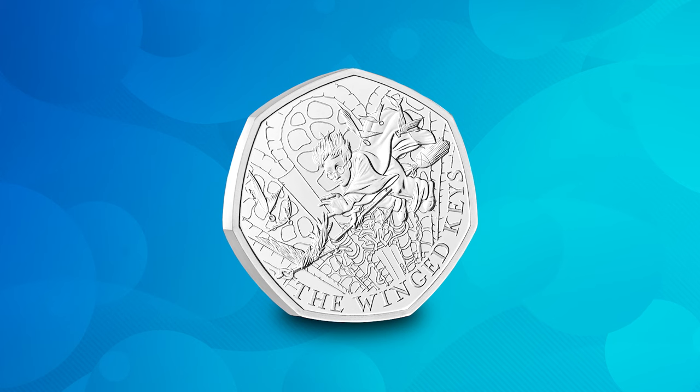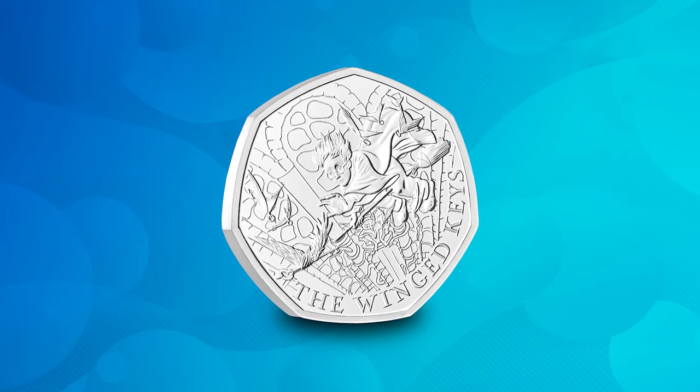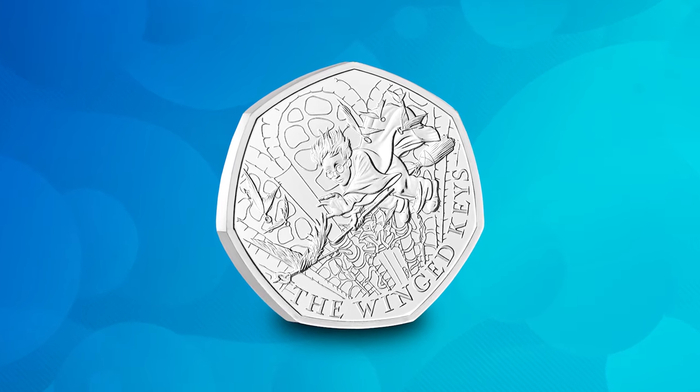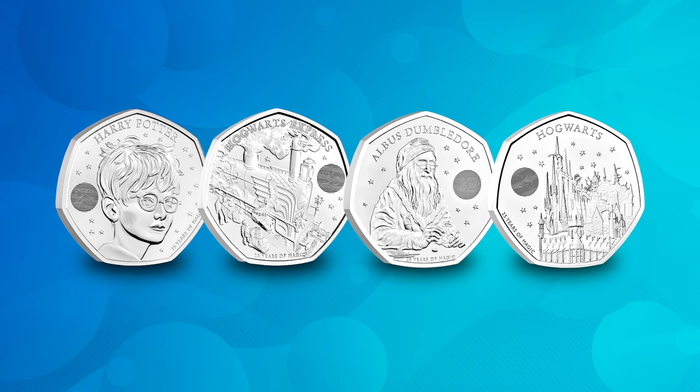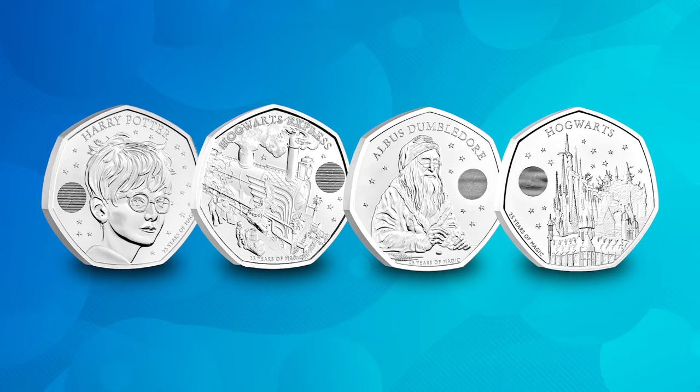Something magical has landed in our collections this March — a new Harry Potter 50p featuring one of the most memorable moments from Harry Potter and the Philosopher's Stone has been released, and this coin is called the Winged Keys. It features Harry Potter soaring around an underground chamber on his broomstick, chasing after a flock of flying keys. This design perfectly represents the bravery, friendship, and joy of adventure that is the magic of Harry Potter. This isn't the first time Harry Potter featured on UK coins — we had two 50ps in 2022 and two more in 2023, making a series of four.